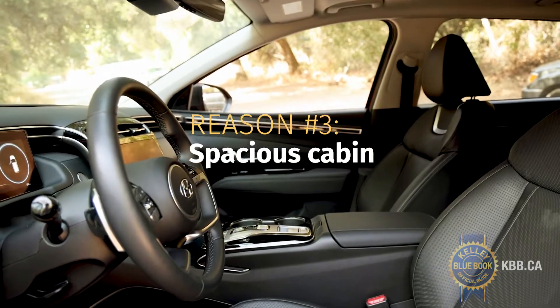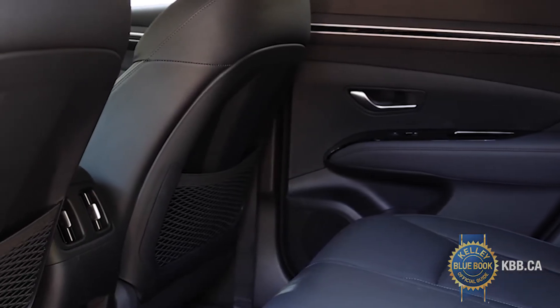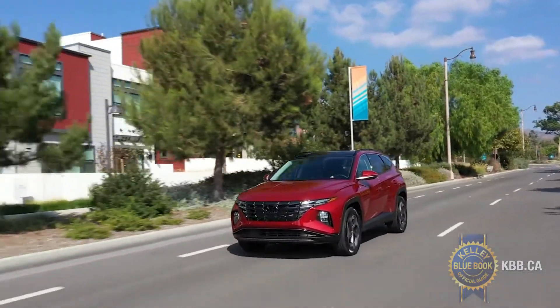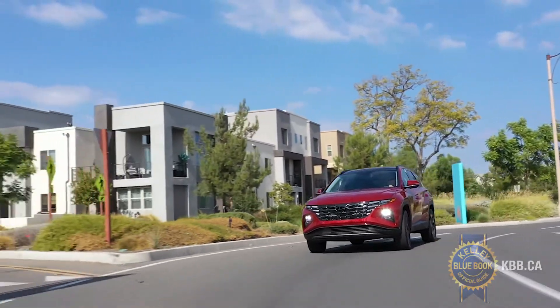Thanks to its longer wheelbase, the Tucson sees its rear legroom increase by almost eight centimeters compared to the outgoing version, exceeding the space afforded by rivals like the Honda CR-V and Nissan Rogue.